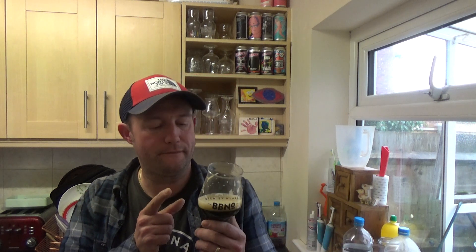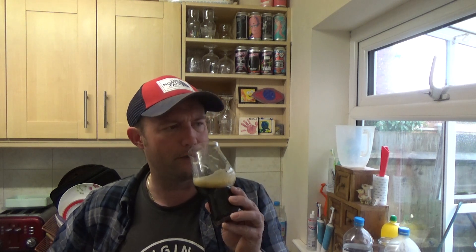Oh yeah, lovely — spot on. Very, very creamy mouthfeel. Loads and loads of coffee up front — espresso sort of thing. It reminds me a little bit of Common Grounds by Magic Rock. Maybe this is amplified a little bit more with chocolate though.